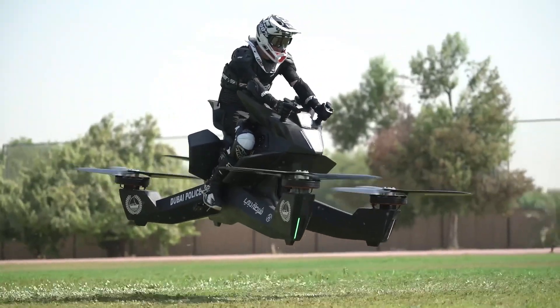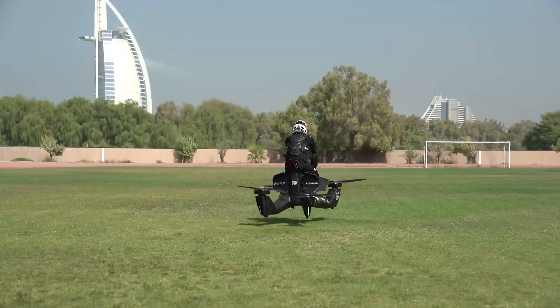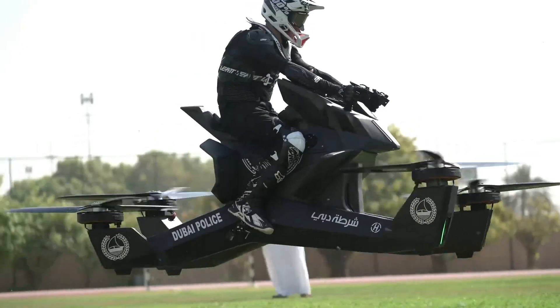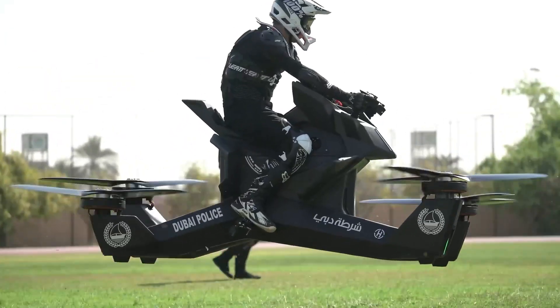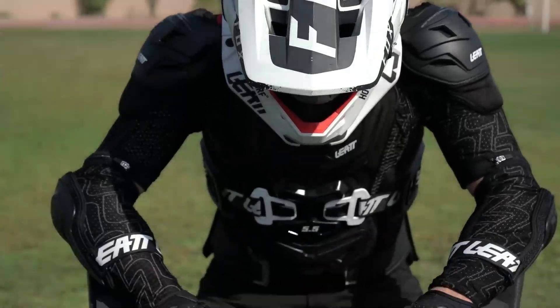By stripping away the complexities of traditional aviation, the S3's streamlined flight system allows pilots — novice or experienced — to take off without specialized training or licenses. This sleek, futuristic machine transforms everyday travel into a thrilling, accessible adventure, making personal aviation not just a dream, but a reality.